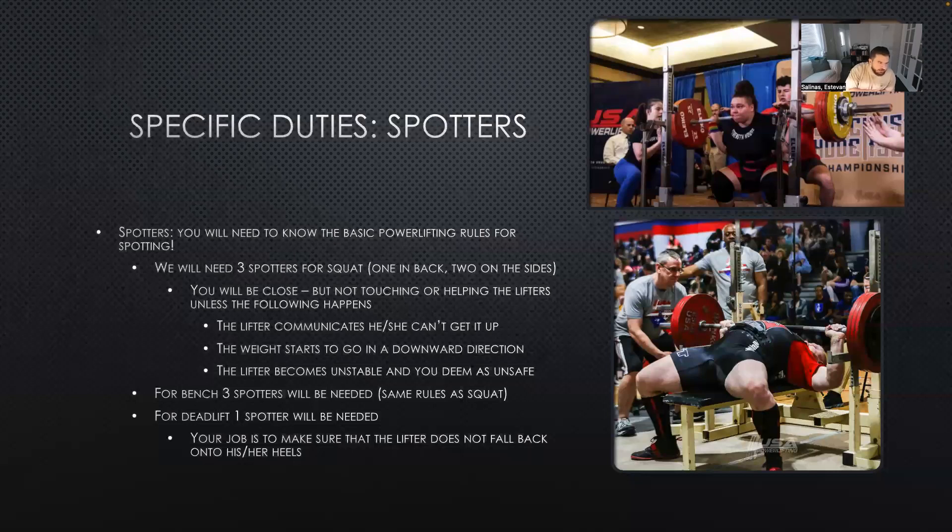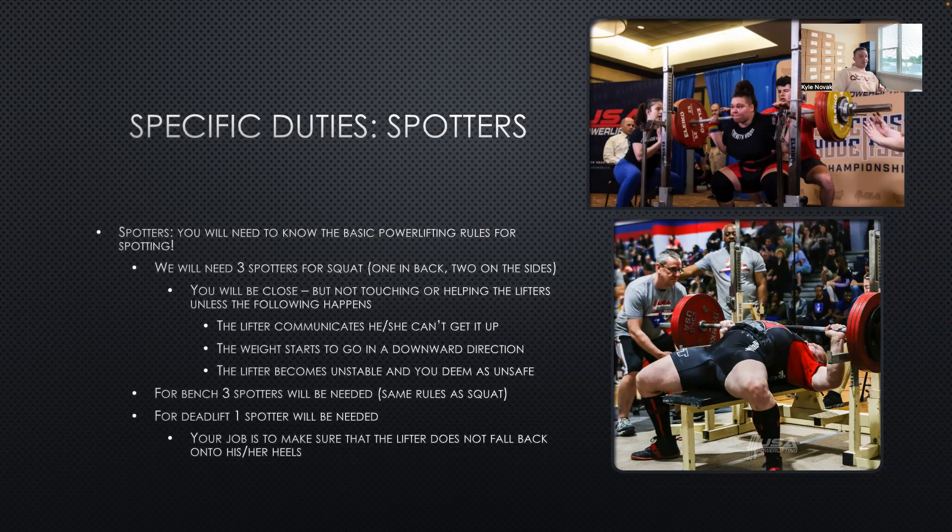For spotters: on their second and third attempts, these competitors are going to be grinding it out. What may look like a 10-second rep may happen because they're pushing all of their effort onto a one-rep max. Please give it time. If the lifter communicates that they can't get it, that's your cue to go ahead and rack it safely. If the weight starts going in a downward direction while they're lifting up, that's another cue. Be aware that if y'all touch the bar, it's considered a faulty lift.